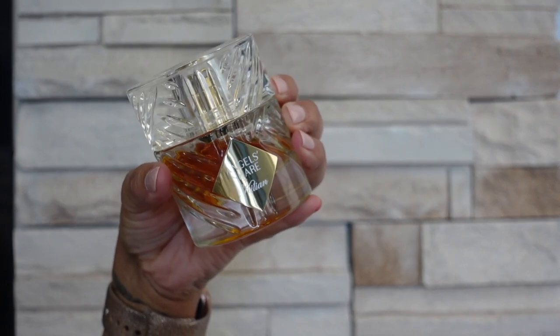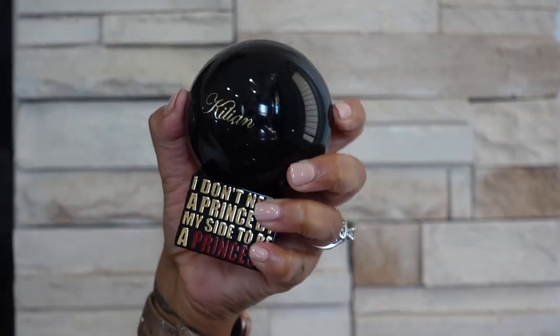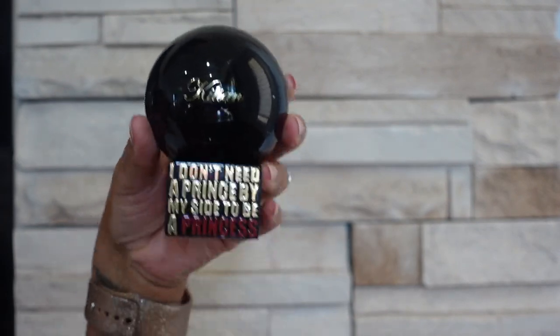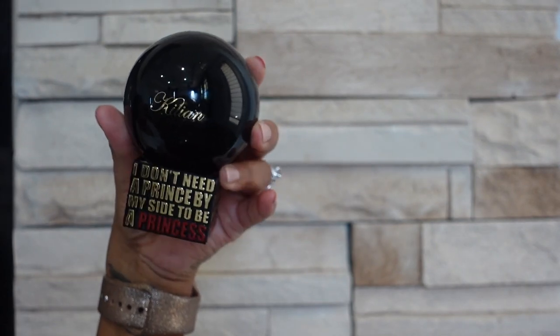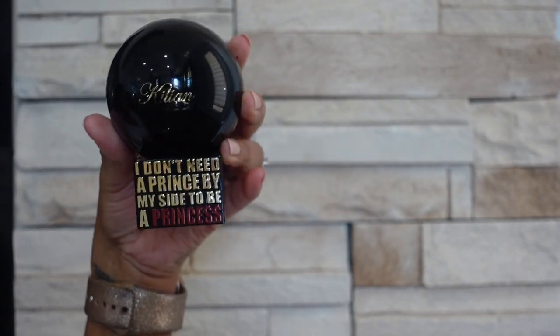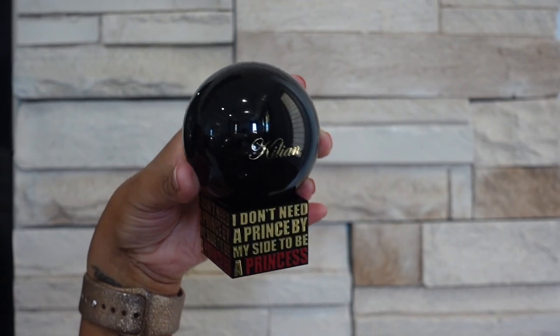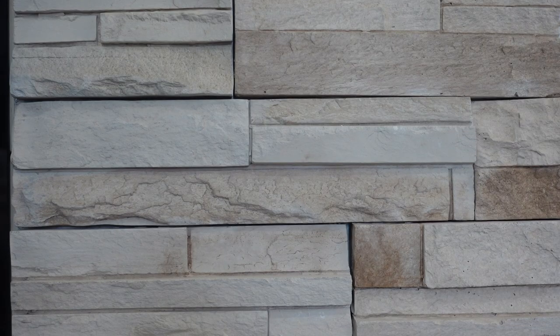Next up is Angel Share and this is a boozy apple cinnamon rum type fragrance that is just absolutely delicious smelling. Next up is I Don't Need a Prince by My Side to Be a Princess — stupid name, but I love the fragrance. This is another marshmallow scent but it's mixed with green tea or matcha tea, and that gives it this herbal kind of aromatic feel that keeps it from being too girlish in my opinion.